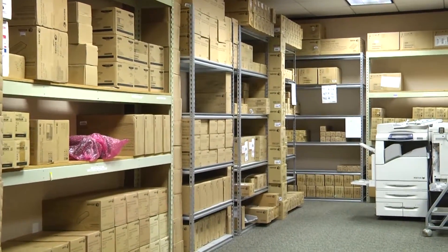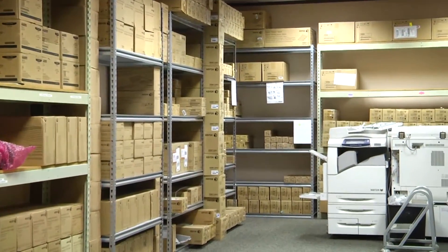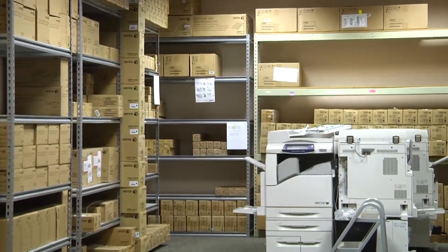We keep all the toners and replacement parts in stock here at this facility so that our customers don't have any downtime whatsoever. And they all have deadlines to meet, so they're very, very happy to see me when I show up and able to get their machine back up and running as it should be.